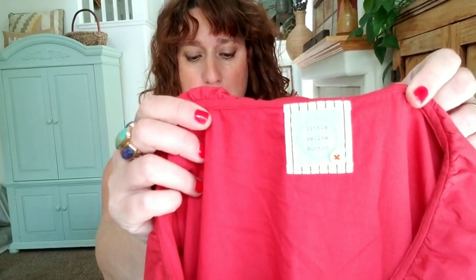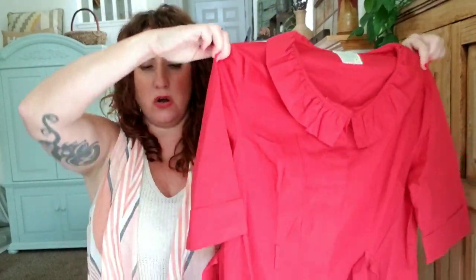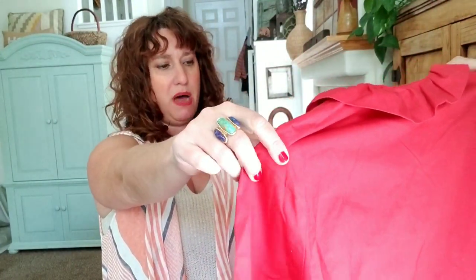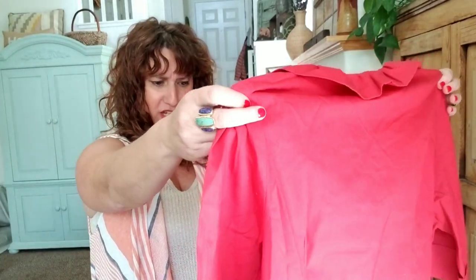An Anthropologie piece — yay, I'm getting a good box! It doesn't always happen, so I'm so grateful when it does. Little Yellow Button is an Anthropologie brand — you can tell just by that tag. It's a women's dress. Look at the Peter Pan collar — it's belted, has a vintage look, and it looks like a good size. That's awesome.